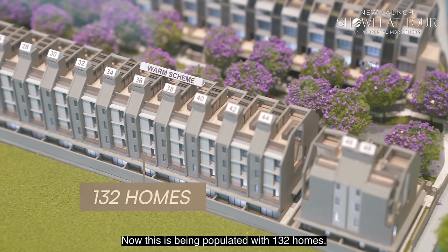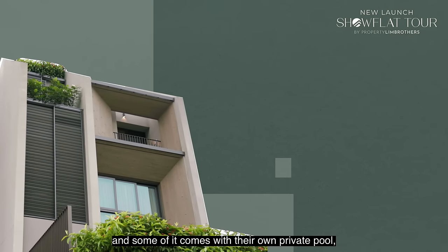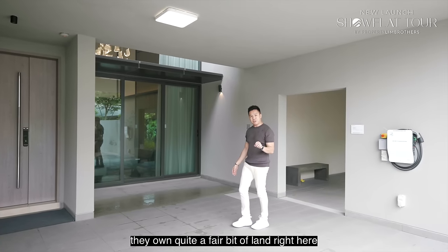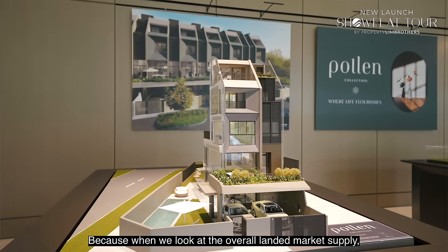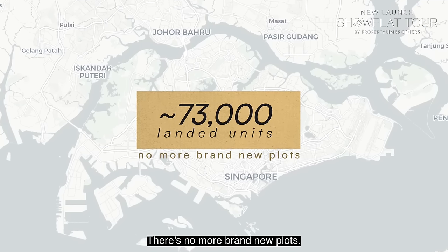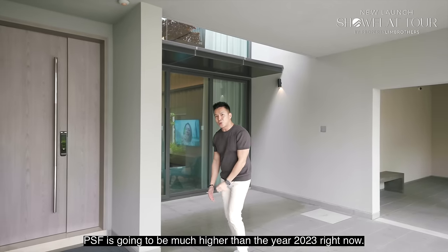Poland Collection is populated with 132 homes, with only 45 units currently released. The majority are inter-terraces, but there are also interesting corner terraces — some with private pools — plus a pair of semi-Ds. Bukit Zabawa, with its heritage dating back to 1911, owns a fair bit of land in the D28 zoning. Since 2018, Singapore's landed stock has been stuck at around 73,000 units with no new plots, making now a potentially great entry opportunity as land PSF is expected to rise.